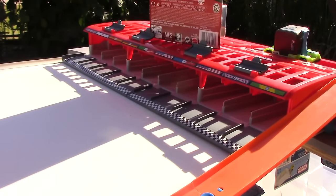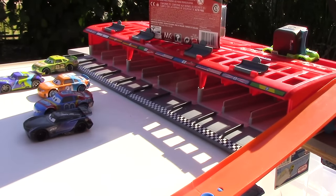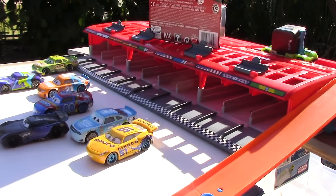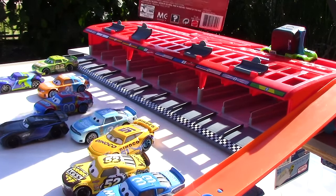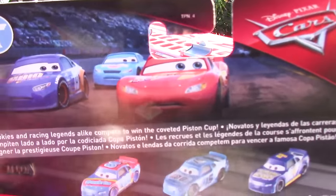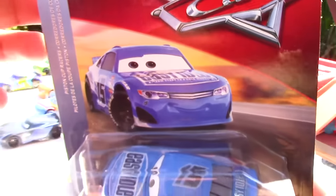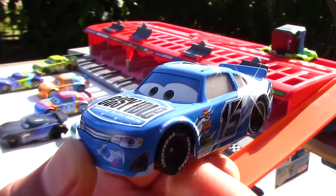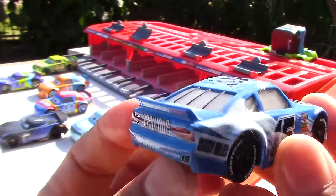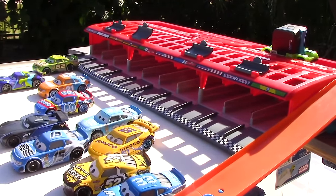Now moving on to our fifth race, which will feature Piston Cup racers. I present Darren Leadfoot, JD McPillars, Speedy Comet, Sage Vanderspin, Jackson Storm, Terry Cargas, Danico Cruz Ramirez, Brian Spark, and Dud Throttleman. And then we have another car still in its packaging from the Piston Cup series. I present to you Carl Clutchin, racing with the number 15 and sponsored by Easy Idol. His main colors are blue and white. Do you happen to know which movie Carl Clutchin was featured in? Go ahead and let me know in the comments below. Now let's start racing.